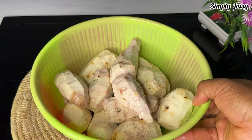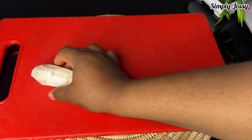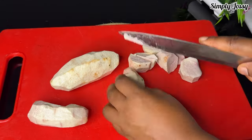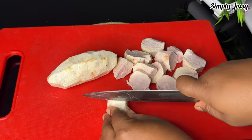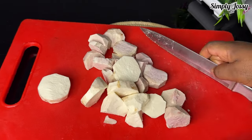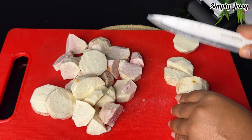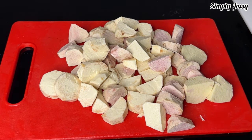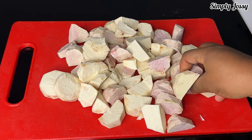The next thing I will do is cut the cocoyam into cubes. When cutting this cocoyam you have to gather all your strength because this cocoyam is very, very strong. Right now I'm done cutting the cocoyam.